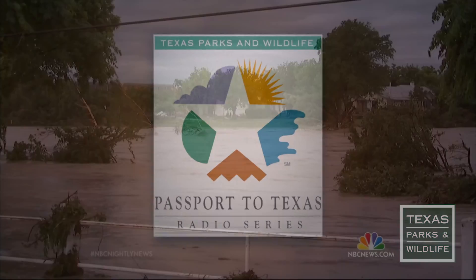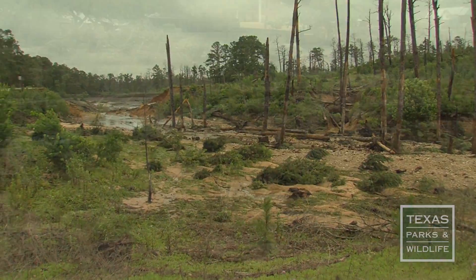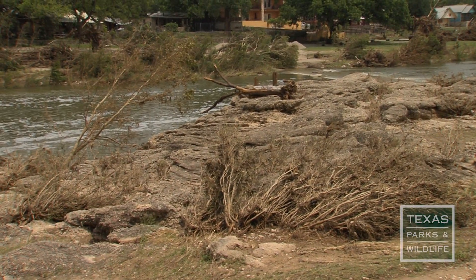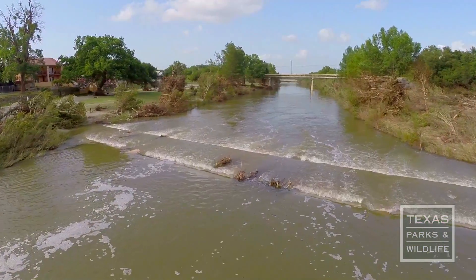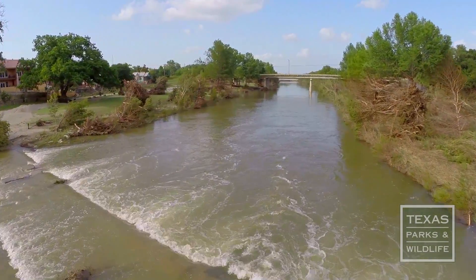This is Passport to Texas. Recent statewide flooding events beat up native vegetation in riparian zones, leaving behind tangles of uprooted trees and shrubs. Landowners' first instinct is to clean up the mess, but is that the best action to take?